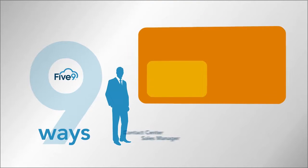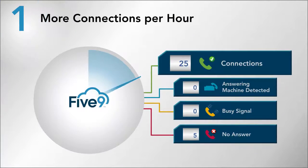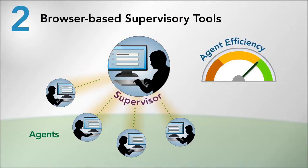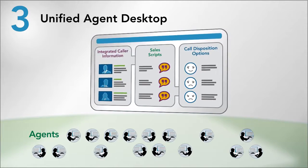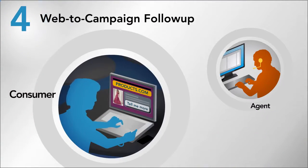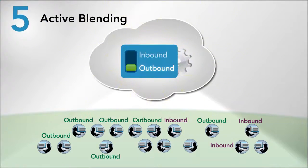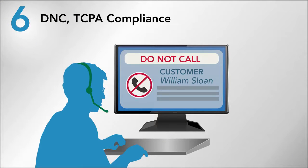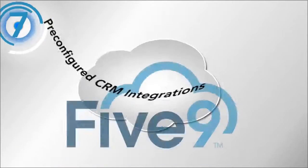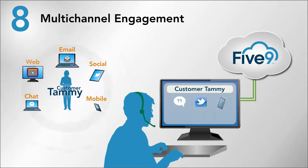Here are nine ways Five9 helps you generate more leads and close more sales for your clients: more connections per hour, browser-based tools for monitoring and coaching, one unified agent desktop, web leads from campaigns followed up in real-time, active blending that switches inbound and outbound calling dynamically, DNC and TCPA compliance, and pre-configured or custom CRM integrations.